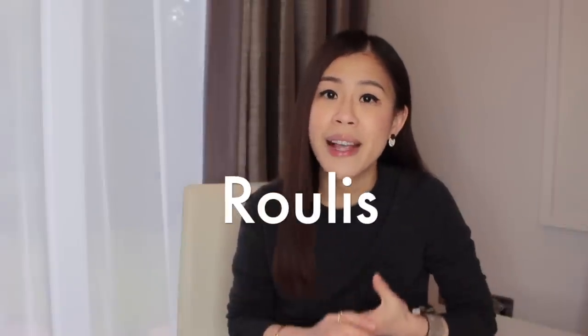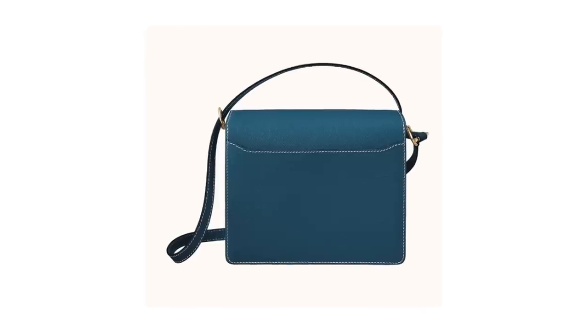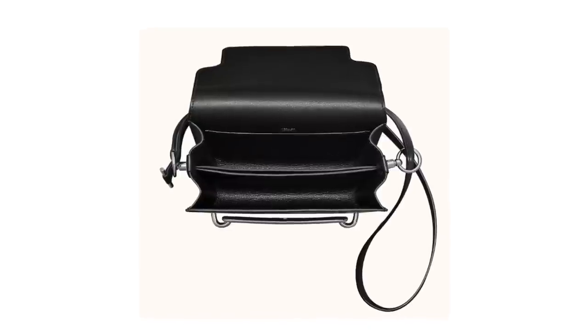Last but not least, the Hermes Sac Roulis. These are flap bags which can be worn on either a single or double strap. They are available in different leathers such as Evercolor, Swift, and Clémence. There are two sizes: the mini at 18cm and the bigger one at 23cm, so the sizes are quite comparable to the Constance — and they might be the perfect choice if you prefer something a little more understated. One thing I really like is that it has a back pocket; I really wish Hermes added this feature to the Constance as well. The inside looks quite similar to the Constance with a few compartments to keep things organized, but I've heard this bag can actually fit quite a bit more because the closure is more flexible — you basically just slot the leather flap underneath the metal buckle. The price point is quite comparable to the Constance, but unlike the Constance, you don't need a purchase history to get this bag.